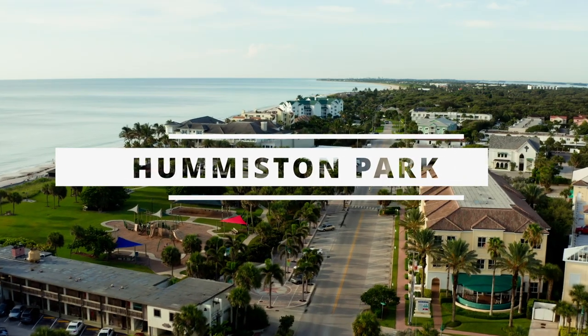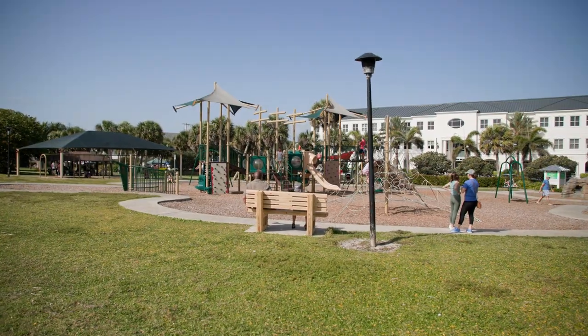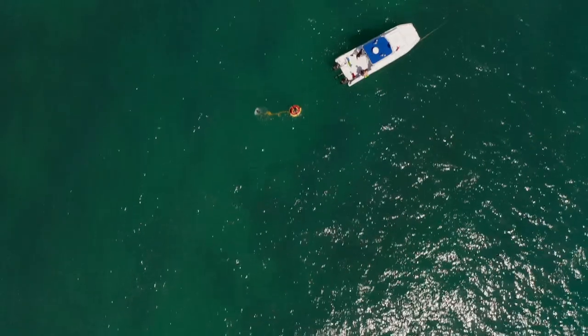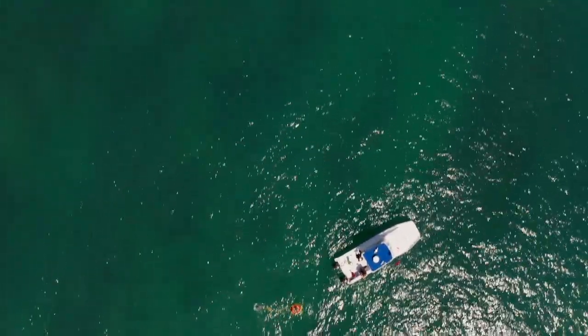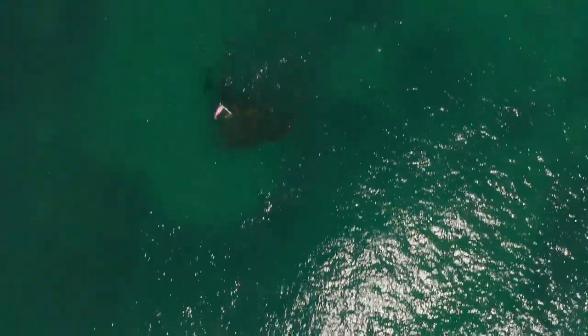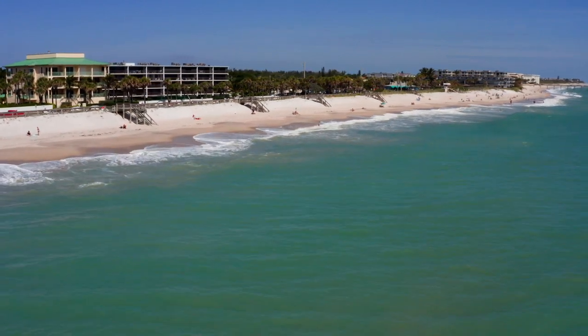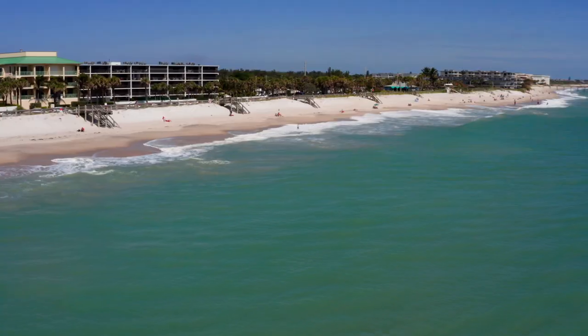Next, we'll take a short drive to Humiston Park. This beachfront park offers a little bit of something for everybody, from playgrounds for the kids to picnic areas for a relaxing lunch, and it's also a great spot for snorkeling as the underwater visibility is exceptional. There's also a nice boardwalk that runs parallel to the ocean where you can sit, relax, people watch, or just zone out in the bliss of the ocean waves.